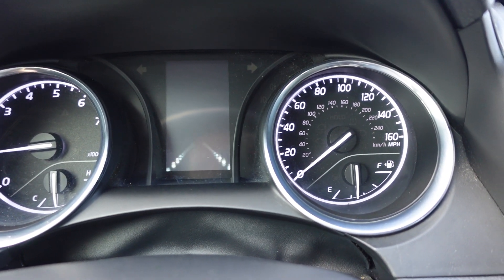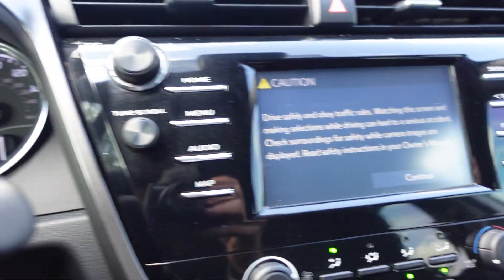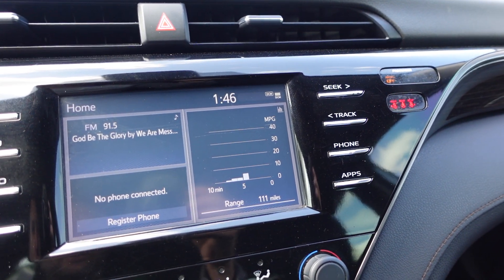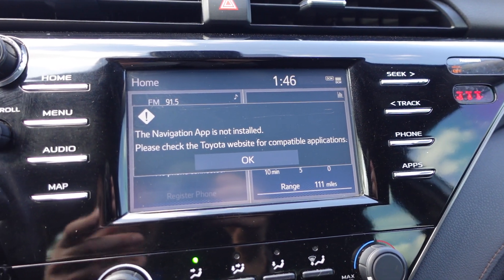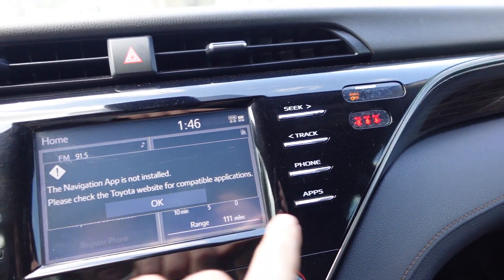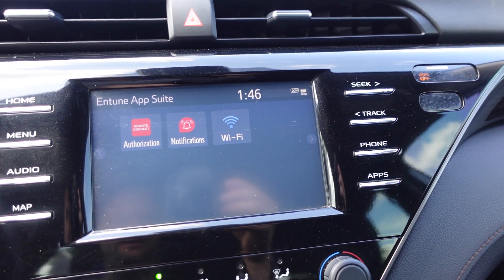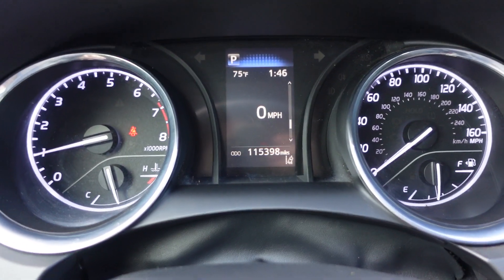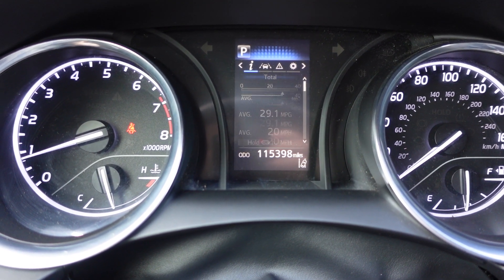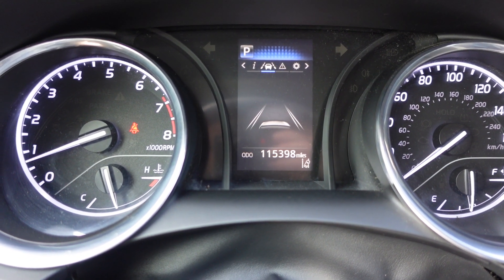This Camry comes well equipped. As you can see the animations on the display — kind of cool. We're coming into a new time with all these new features. Navigation app is installed through your phone, usually through Gracenote, which is the app Toyota and Lexus use most. You can also have Wi-Fi and remote connect, which is neat because you can control things from your phone. You can see the eco indicator and miles per gallon.